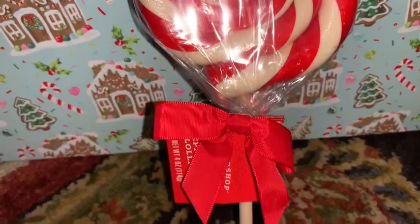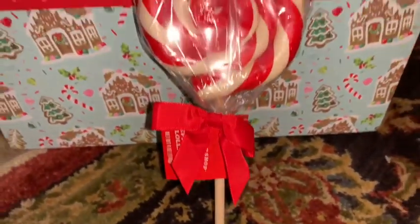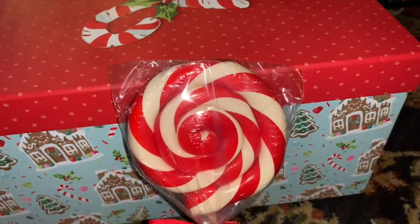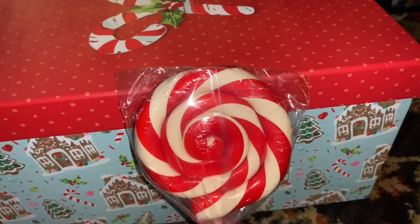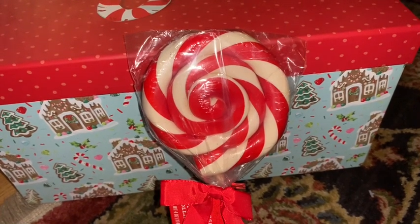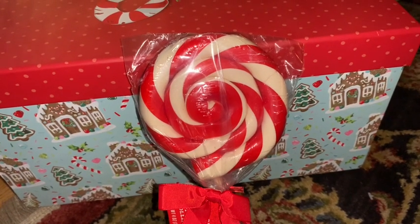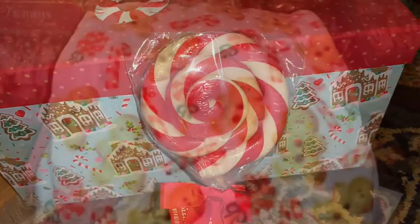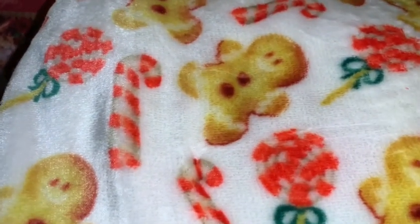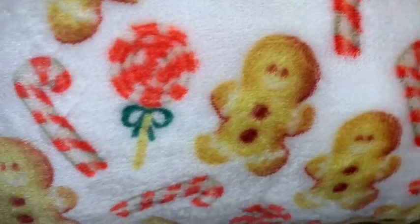Next from Target I found this super cute, very yummy-looking peppermint swirled lollipop. Same as the gingerbread cookie — I'm sure it would be delicious to eat — but I'm probably going to use it for display in my kitchen.